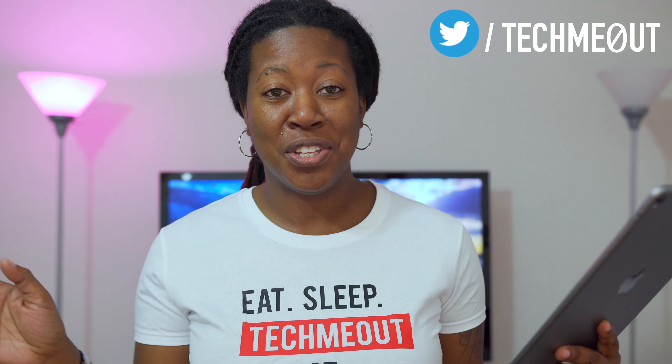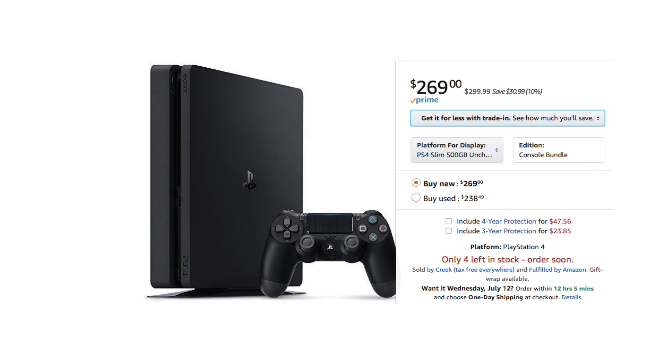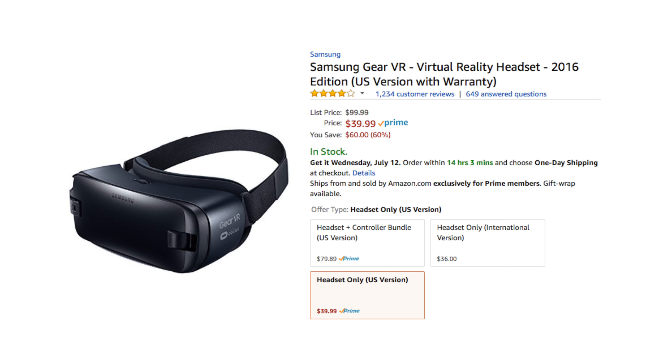For my game lovers, the PS4 is also going to be discounted on Amazon Prime Day. The Samsung Gear VR is going for dirt cheap at about $40 right now. I've actually played with the Samsung Gear VR and it's pretty nice — if you haven't tried it and you've been looking to, now might be the time to jump on it because these deals are pretty decent.